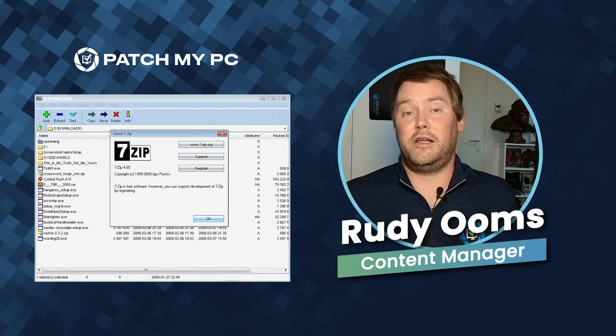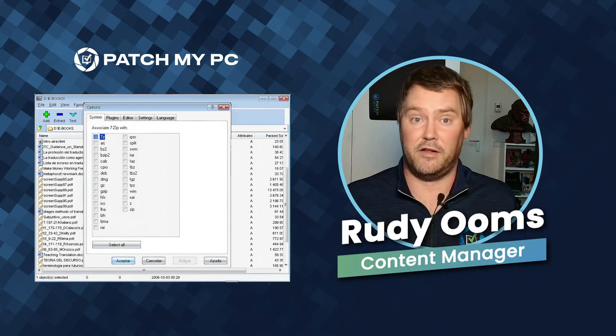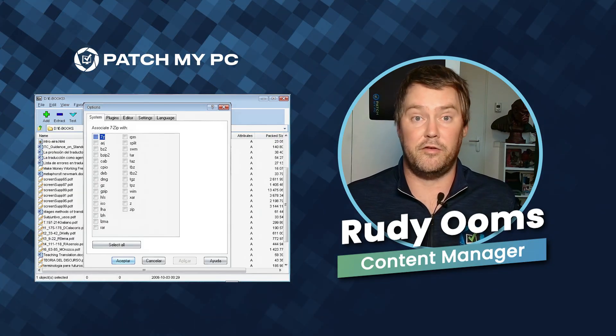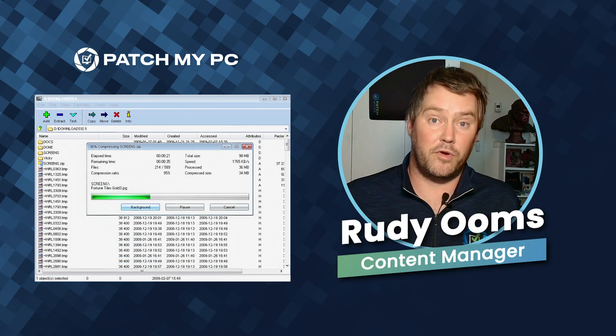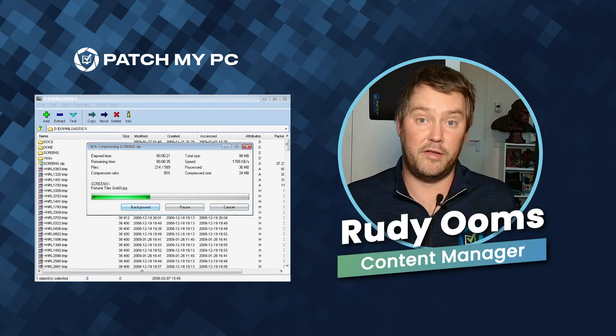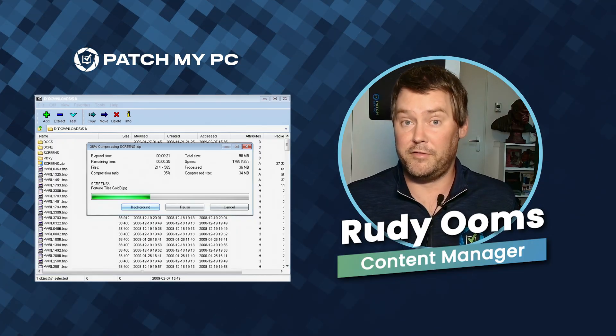If you've ever deployed 7-Zip, you probably already know it doesn't update itself — no built-in updater, no prompt, no notification. So unless someone installs the version 25 update manually, it just sits there vulnerable.